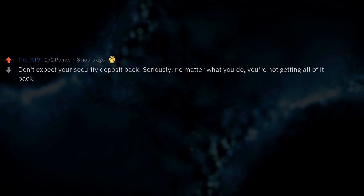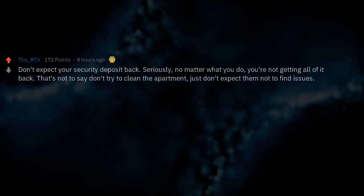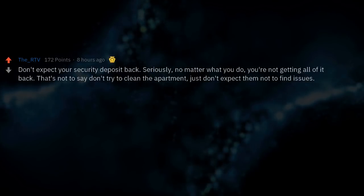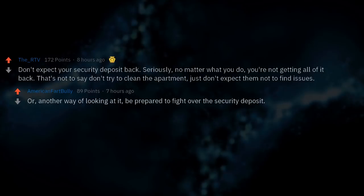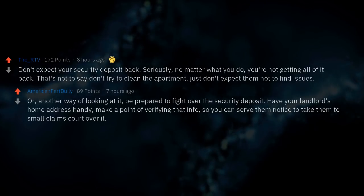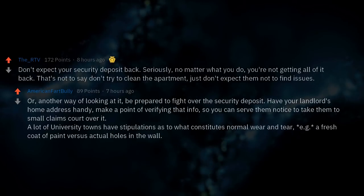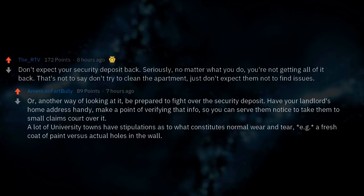Don't expect your security deposit back. No matter what you do, you're likely not getting all of it back. Be prepared to fight over it — have your landlord's home address handy so you can serve them notice to take them to small claims court. A lot of university towns have stipulations as to what constitutes normal wear and tear, e.g., a fresh coat of paint versus actual holes in the wall.